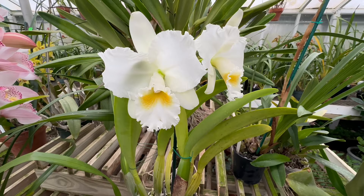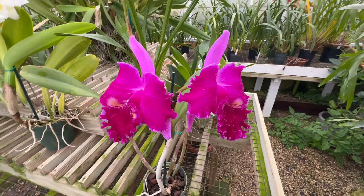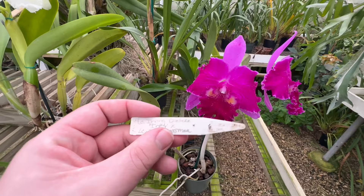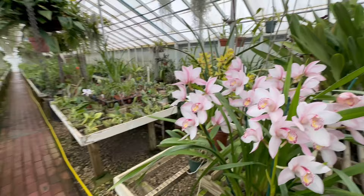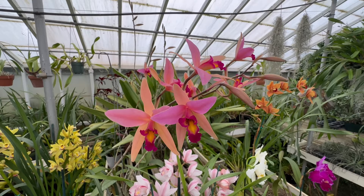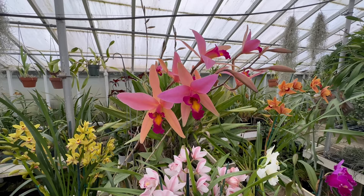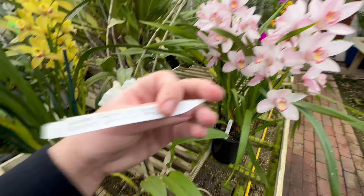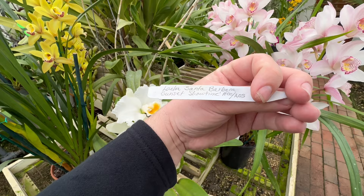Here's a nice white Cattleya — this is Cattleya Tida Eagle again. And here's also a nice purple Cattleya. Now, here is one of my favorite orchids — this is Santa Barbara Sunset, Laelia Anceps cross. The name is Laelia Santa Barbara Sunset Showtime, HCC AOS. Amazing plant. And it has many more spikes on the way, so I'm excited to see what that plant looks like once it's fully bloomed.